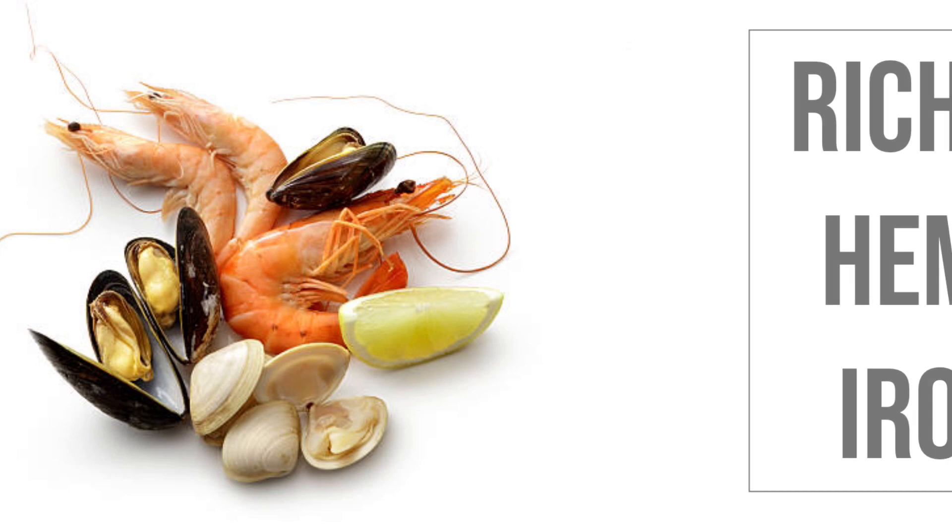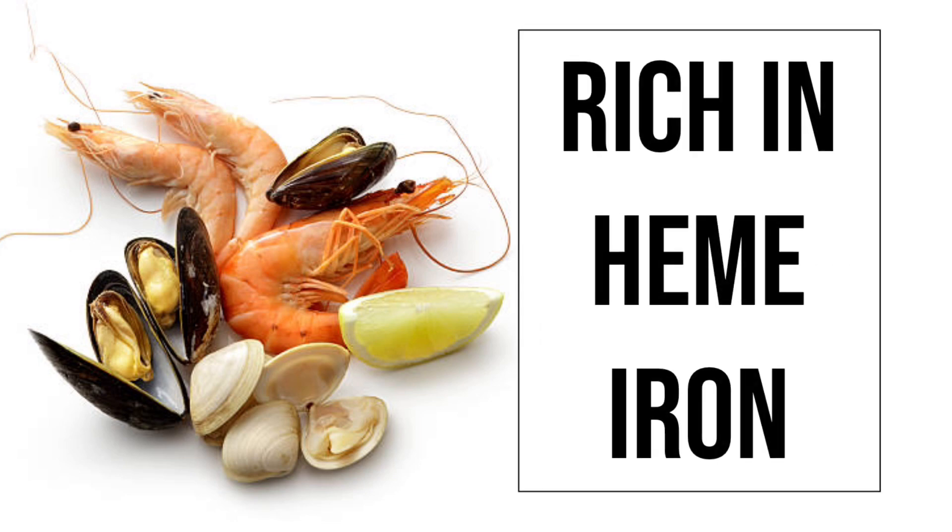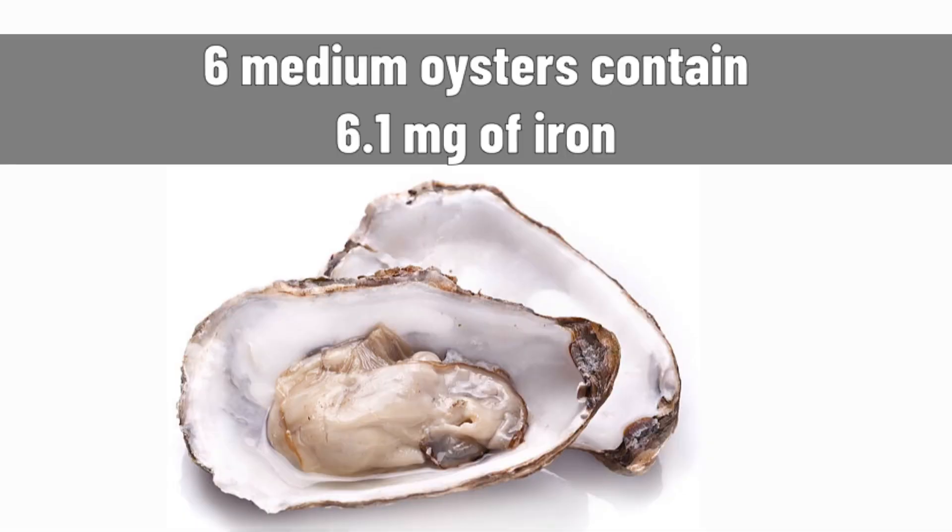2. Shellfish: Shellfish is rich in heme iron and is absorbed very quickly by the body. 6 medium oysters contain 6.1 mg of iron.